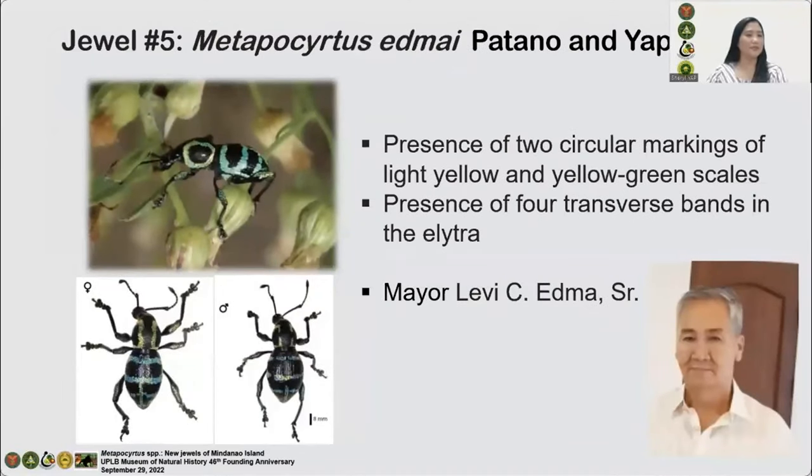Jewel number five: This species is distinct from other species because of the presence of two circular markings of light yellow and yellow-green scales, formed by longitudinal and lateral margins on the pronotum. Also, the presence of four transverse bands in the elytra confluent to each other through the lateral margin bands. Named after Mayor Levisye Edma Sr. of the Municipality of San Fernando, Bukidnon, because of his overwhelming support to the biodiversity research program that led to many discoveries in Mount Natampud-Pantaron Range.